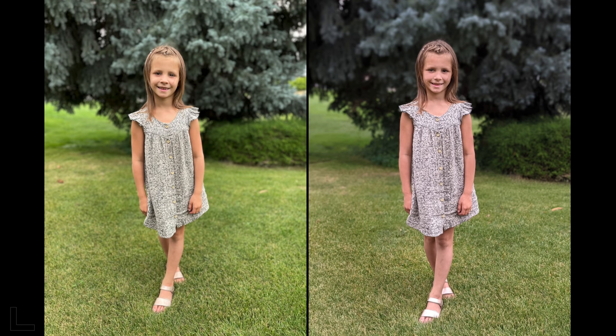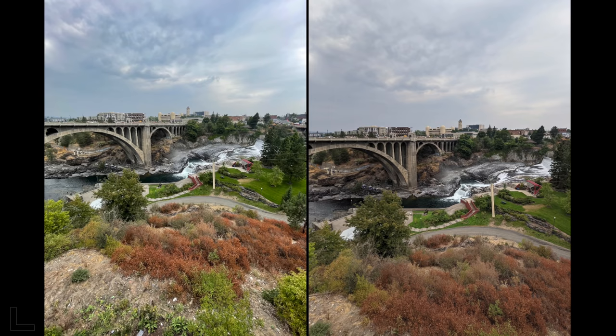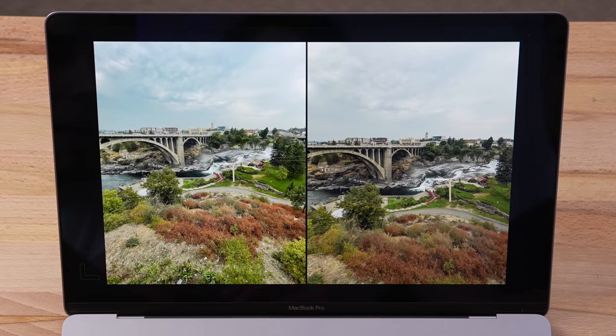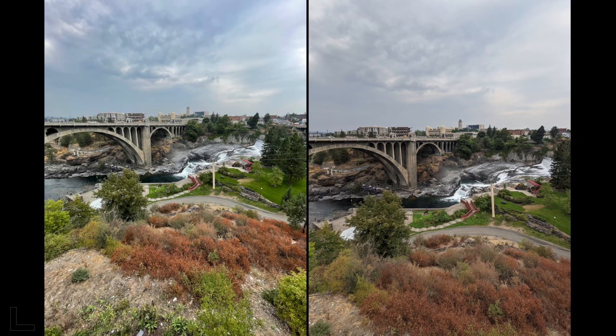Another ultra wide shot. The left is much more saturated, and there's more detail — you can see it in the shrubs, bushes, trees, and water. Everything looks more lively. That's the Pixel 5a. Interestingly, the iPhone's ultra wide is 16 megapixels but doesn't look better here.